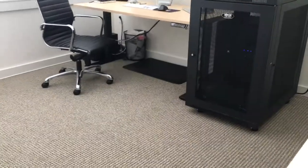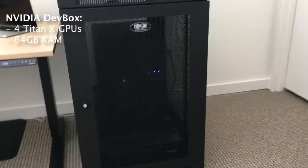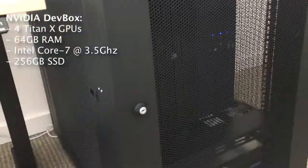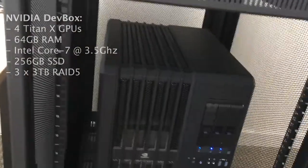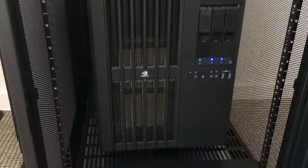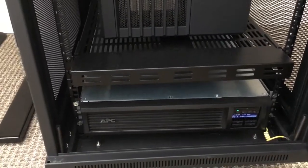The workhorse of my office is undoubtedly the NVIDIA dev box. This machine sports four Titan X GPUs, 64 gigabytes of RAM, a Core i7 processor running at 3.5 gigahertz, a 250 gigabyte SSD for system files, and three 3-terabyte hard drives configured in RAID 5 for storing large datasets. At max load, the dev box can consume up to 1,300 watts — comparable to high-end microwaves — so I've racked it along with an APC uninterrupted power supply. Right now I'm using two of the four GPUs to train SqueezeNet on the ImageNet dataset.